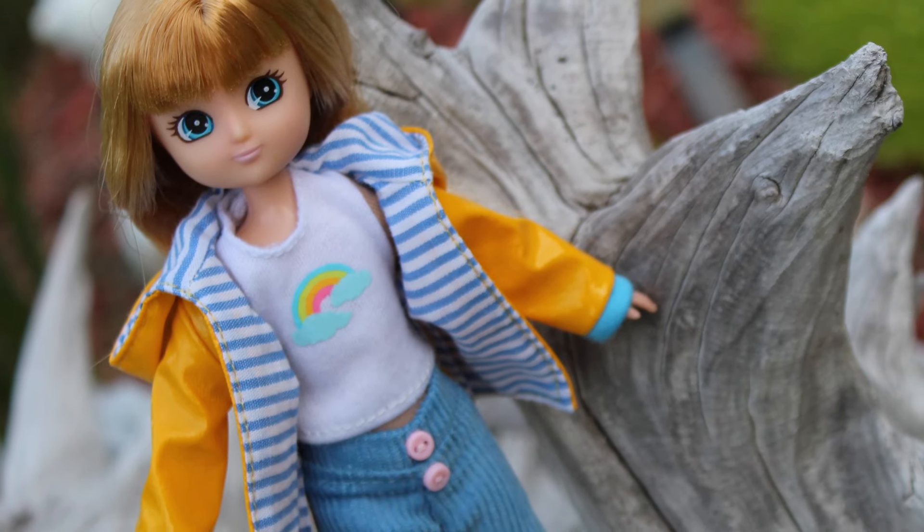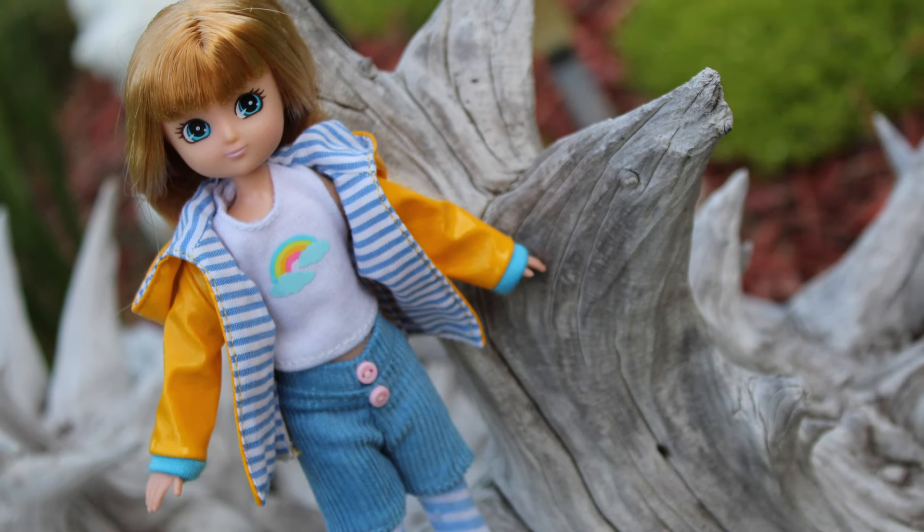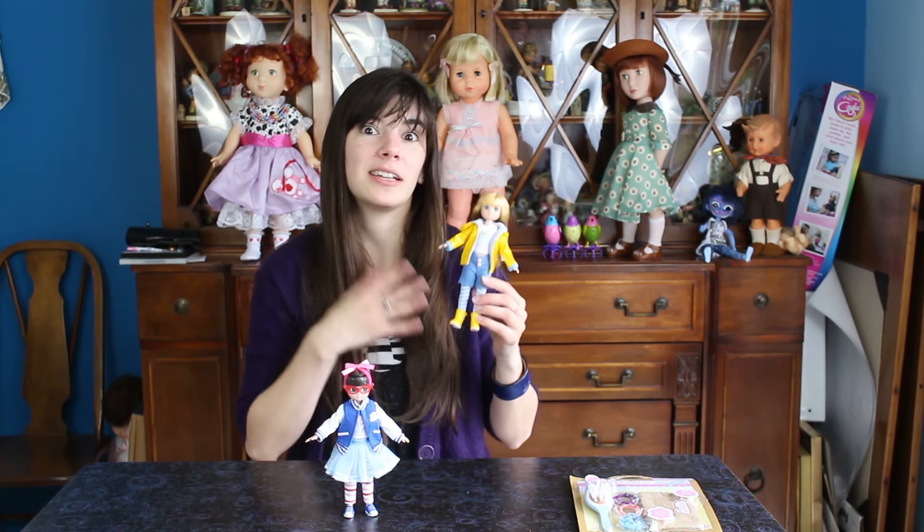This is Muddy Puddles Lottie. She's super cute. I love the name Muddy Puddles. It just is such a childlike thing to do, to go run in the mud and jump in puddles and things like that. I love just the idea around Muddy Puddles.